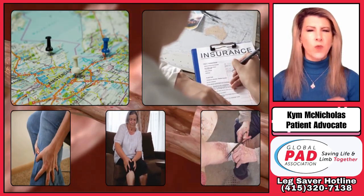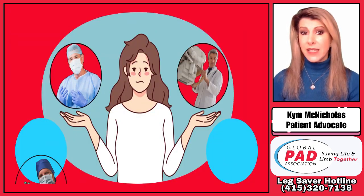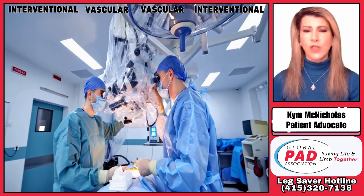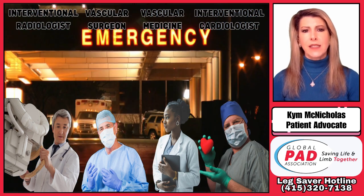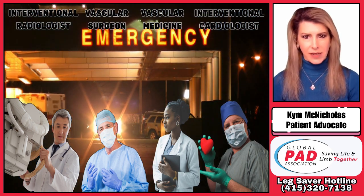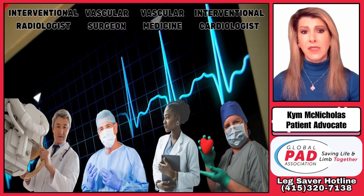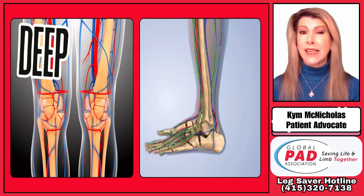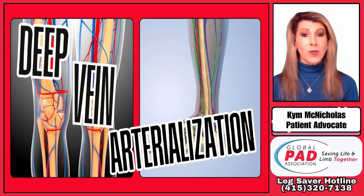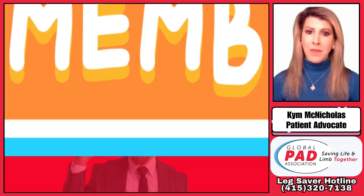The key is to find a doctor with the right skill set for your individual needs. When selecting a PAD specialist, it's important to get multiple opinions from different doctors in different practices to explore all available treatment options. Different doctors have different philosophies and techniques. While some may not treat below the knee, others specialize in advanced limb salvage techniques, including below the knee and below the ankle interventions, such as a Hail Mary procedure known as deep vein arterialization, where doctors hijack a vein to reroute blood flow into the foot to heal a wound.